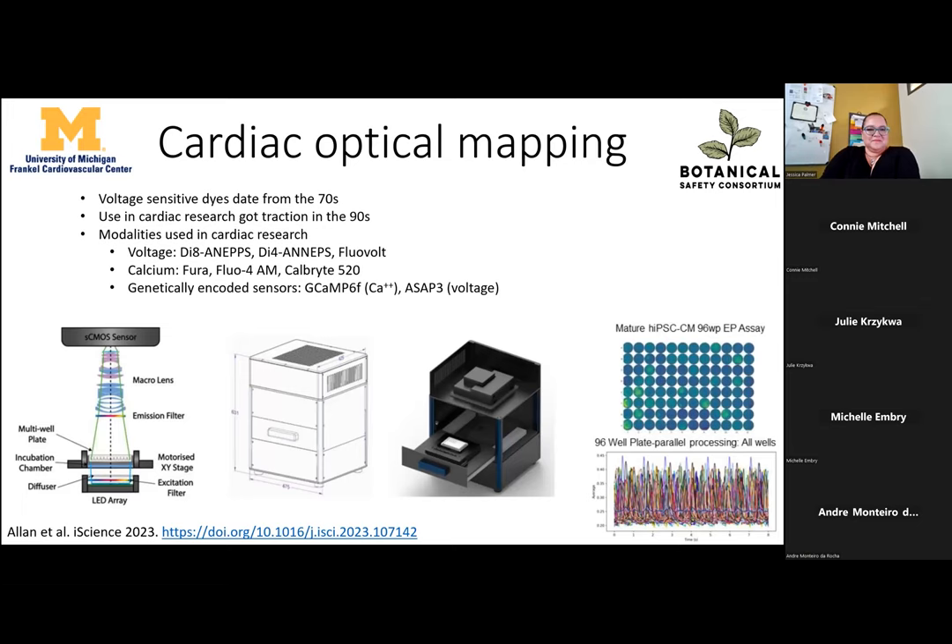We did not invent the wheel — voltage-sensitive dyes have been around since the 1970s, gaining traction in cardiac research in the 1990s, initially in whole hearts. We use dyes that produce or change fluorescence depending on membrane voltage. For example, di-8-ANEPPS decreases fluorescence on voltage change, giving a negative image of the action potential, while FluoVolt increases fluorescence with voltage change. For calcium, FURA is a ratiometric dye preferred for whole hearts; Fluo-4-AM has a strong signal but can interfere with spontaneous pacemaker activity when tested side-by-side with a voltage dye.